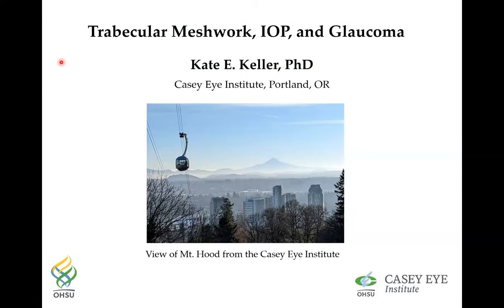Good morning everyone. It is my pleasure to introduce Kate Keller this morning. Kate completed her grad school at the University of Edinburgh before going on to do her postdoc on extracellular matrix biology at Shriners Hospital for Children in Portland, Oregon. She joined the KCI Institute in 2003 and is now a professor there, doing her research on the trabecular meshwork. She is a leader in the field of extracellular matrix biology in the trabecular meshwork tissue, and her goal is to discover the various ECM components involved in the trabecular meshwork and determine how they can be leveraged to increase outflow through the TM.